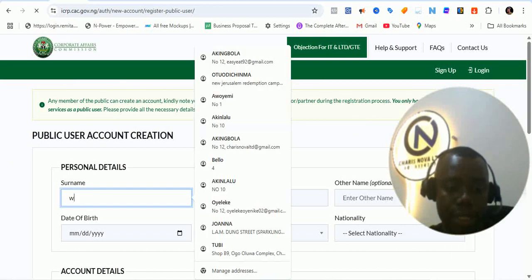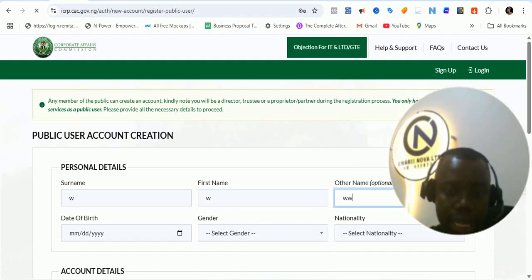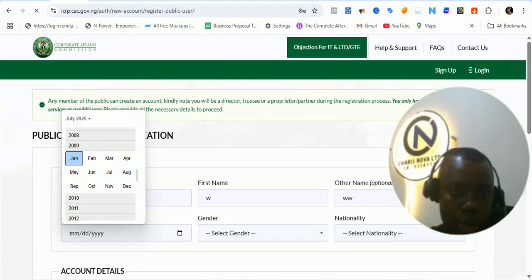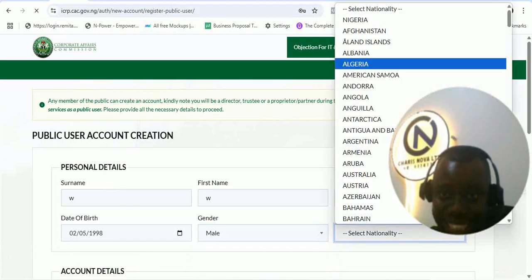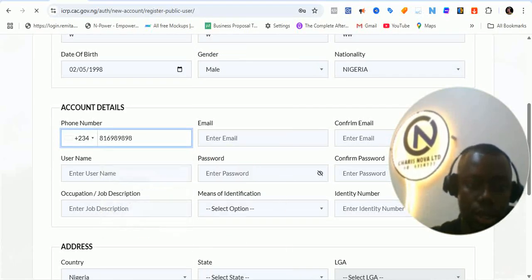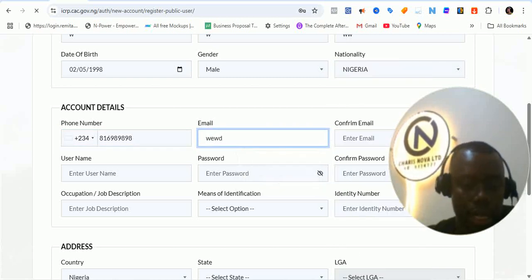So let me insert a first name, another name, middle name, and insert date of birth. Date of birth should be more than 18 years — don't forget that. Select gender: male. Guys, all these details are still the same details we've been using before. So we put a phone number that is genuine. Put an email address that is genuine at gmail.com. Don't forget that you are going to be verifying that email address.